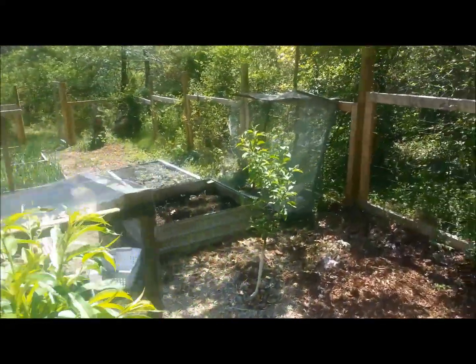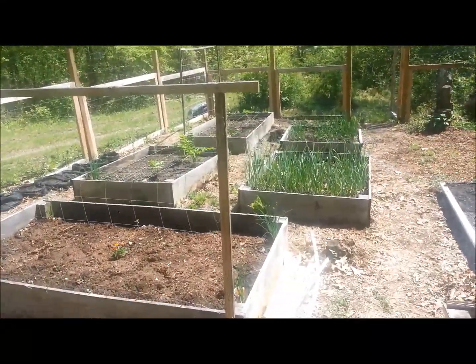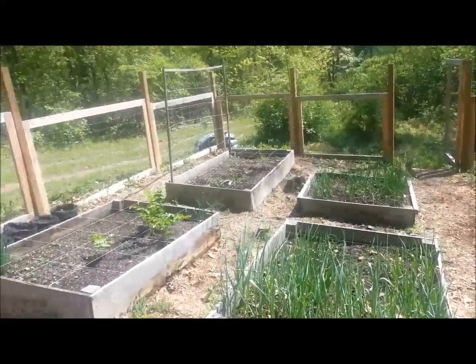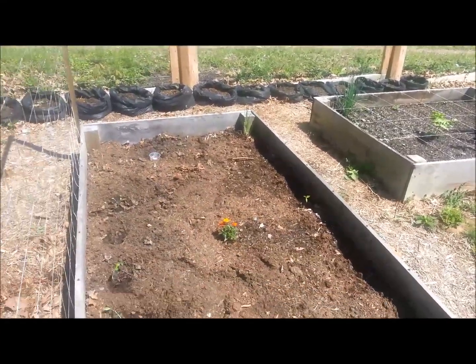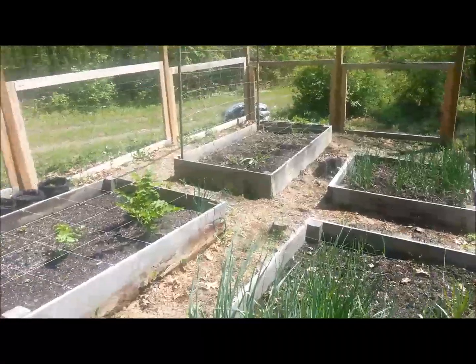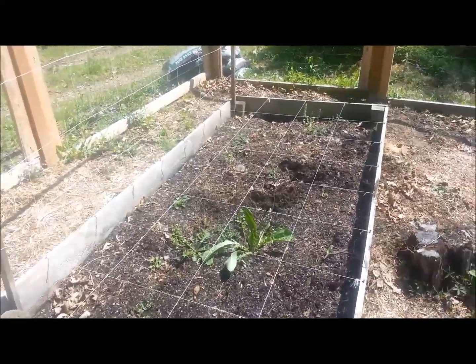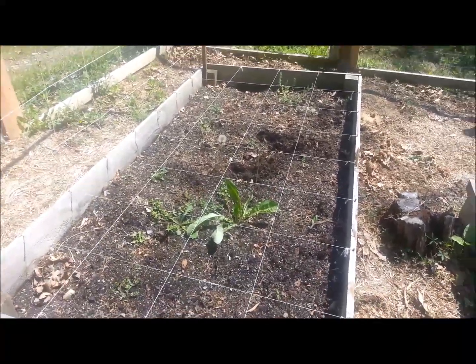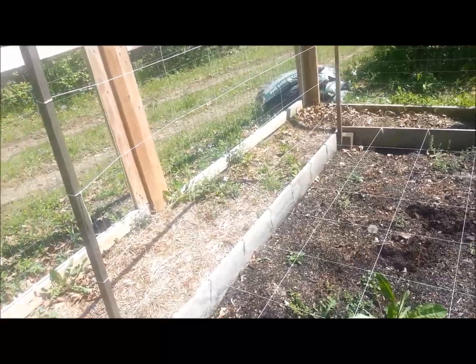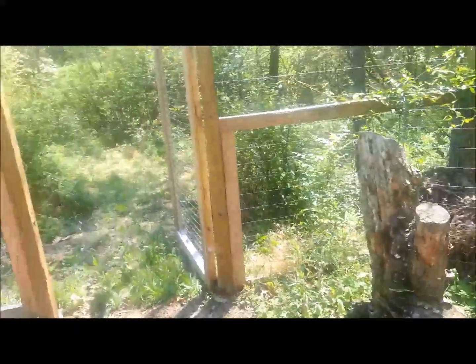Everything looks good. I have not brought out any other things right now — my tomatoes and peppers are next. I'm not sure what else I'm gonna plant here, this bed still has space. The other one is gonna have the beans running up, which I will do next weekend. I'll probably put some tomatoes and peppers in here as well. Very nice day — I'm gonna go work on the dock.